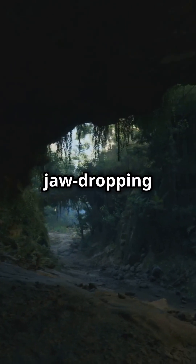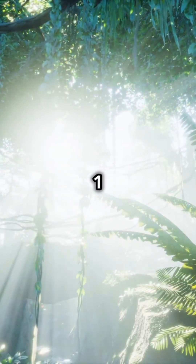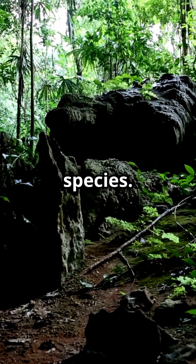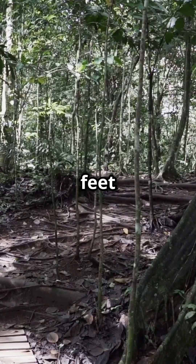Stick around to discover the biome hiding a jaw-dropping secret. Knowledge Nugget 1: The Tropical Rainforest. These green giants house over half of the world's plant and animal species. Some trees can soar up to 200 feet tall.